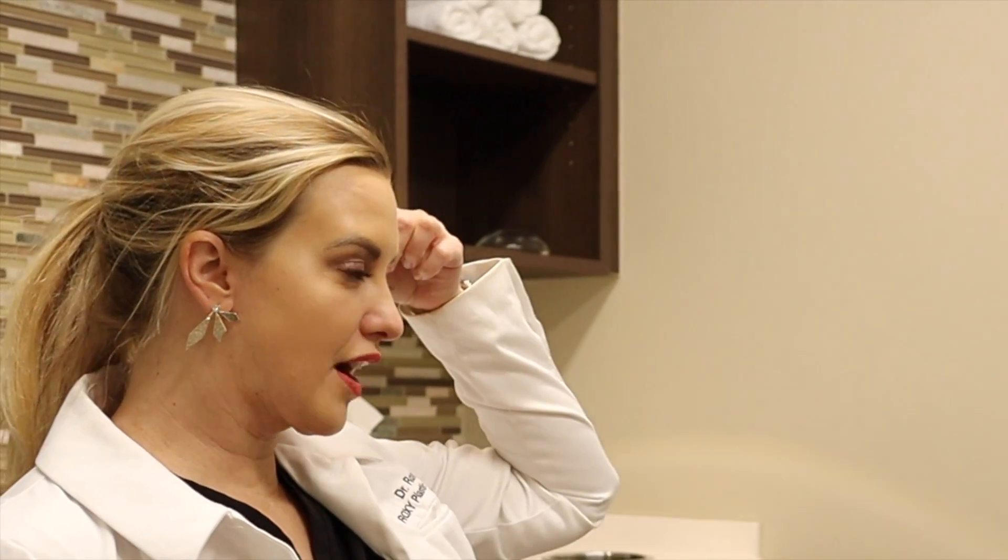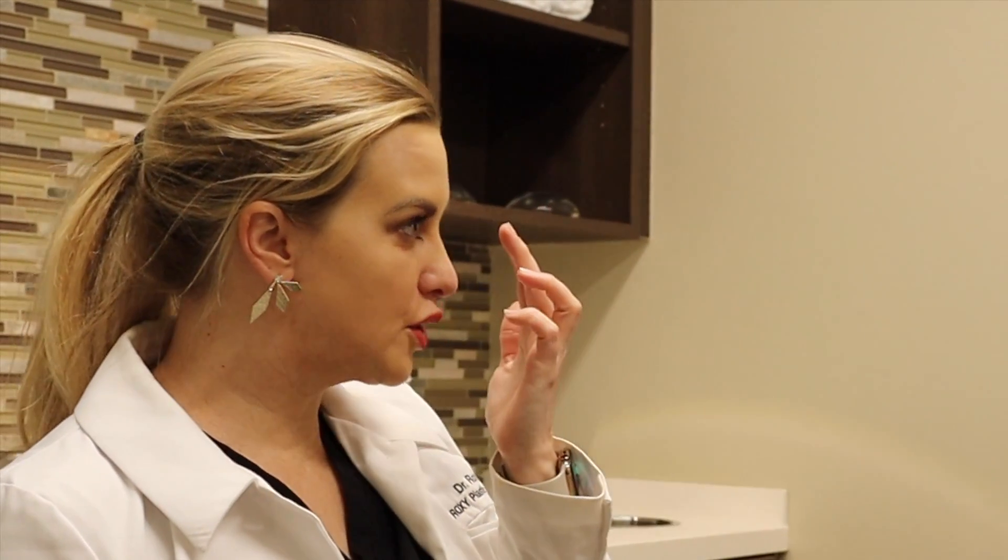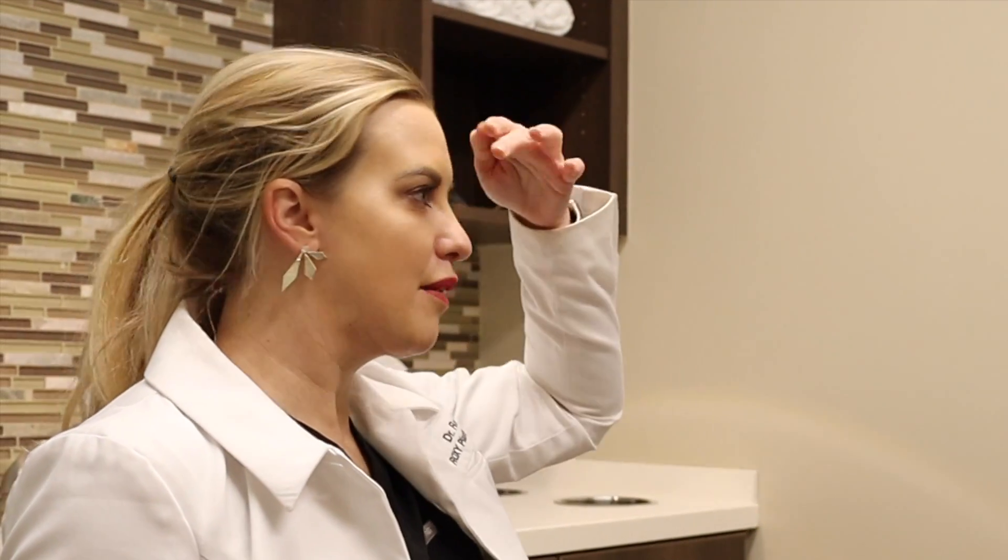So this muscle on your forehead is the only thing that raises your eyebrows. So if we totally get rid of those lines, your eyebrow can kind of drop and that can just make your eyelid look a little saggy. So to combat that, we do it in here and under your brow, even if those areas don't bug you — just to keep your eyebrow up but make this smooth.